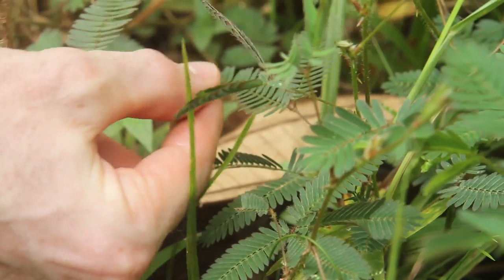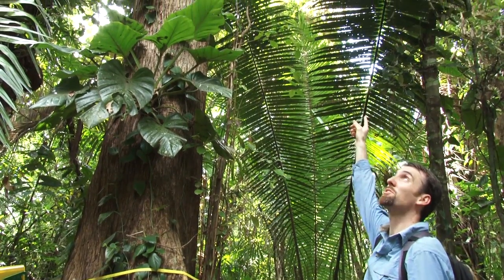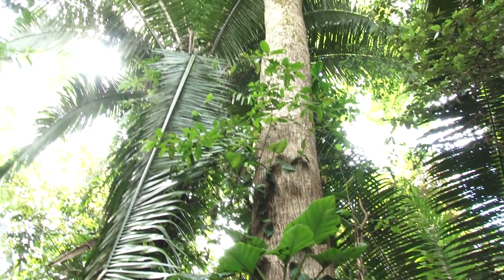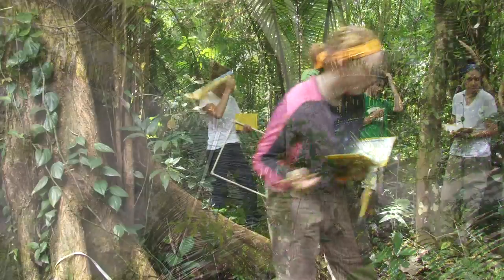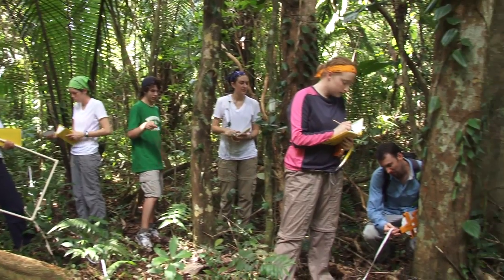They wanted to understand how it worked. And obviously these trees are so humongous — to go from one edge to the other, which is the drip line, would be really hard to do. You get to do things that you wouldn't normally be able to do, like measuring the circumference of a tree that's like 10 million times higher than you.